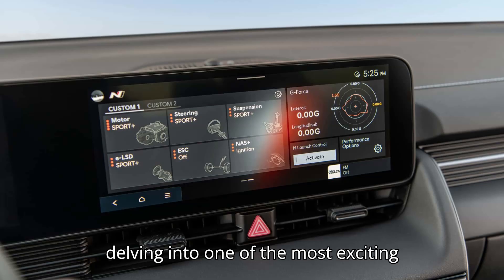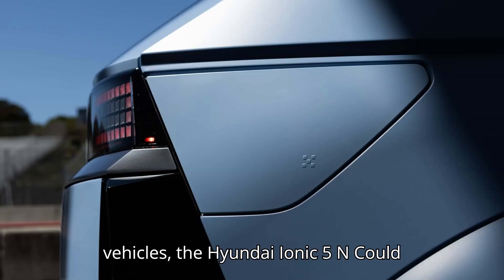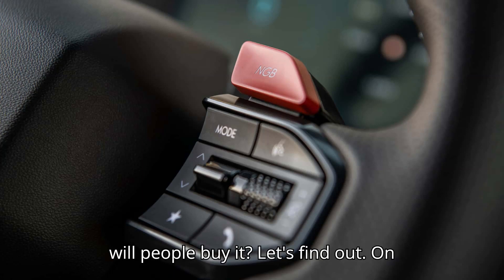Today we're delving into one of the most exciting developments in the world of electric vehicles: the Hyundai IONIQ 5N. Could this be the best performance electric vehicle ever made? And, more importantly, will people buy it? Let's find out.